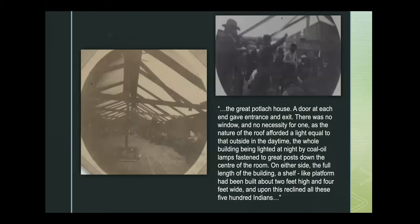Moving inside the potlatch house, Wickersham's description notes a door at each end for entrance and exit, with no windows needed due to light filtering through the sailcloth. At night the building was lit by coal oil lamps fastened to posts running down the center of the room. Along the full length on either side was a shelf-like platform about two feet high and four feet wide — the traditional bench running around the outside that served as sleeping platforms and storage space. Additional platforms near the roofline would have held baskets and bentwood boxes full of preserved food and goods.